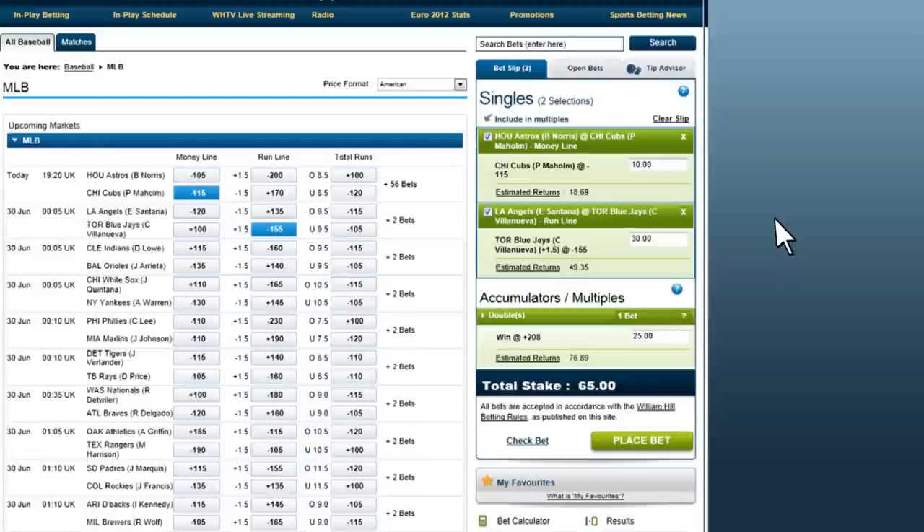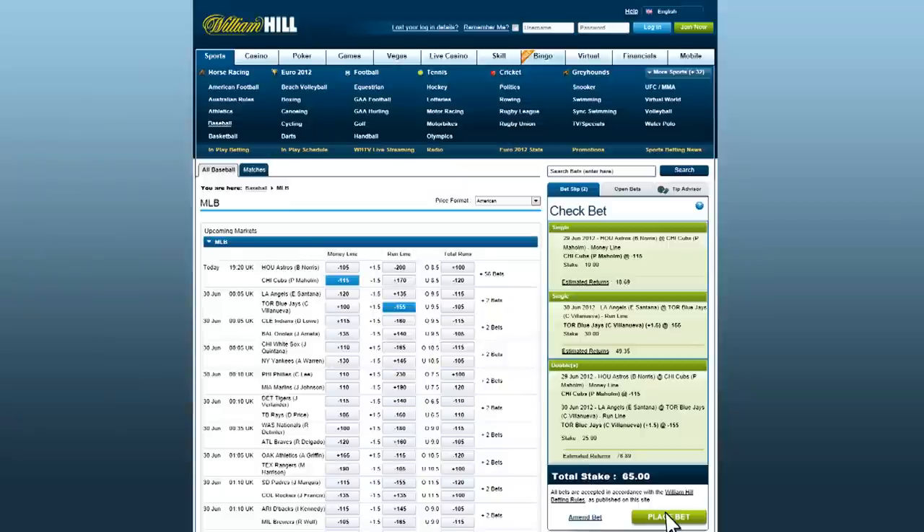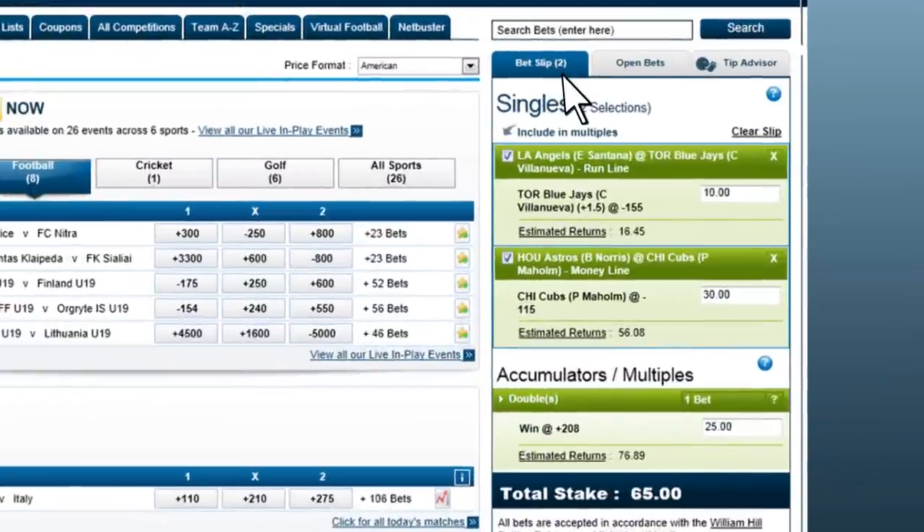The bet slip shows the total amount you are betting with total stake below. You can click on check bet to check what your bet or bets will be, or click place bet to place it and confirm. One thing to note is that even if you go to a different sports page or betting page, the bet slip stays unchanged, so you can navigate away to a different sport or market without affecting what you have selected in your betting slip.